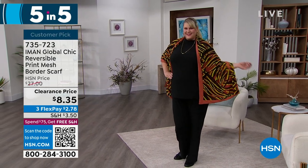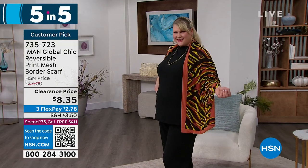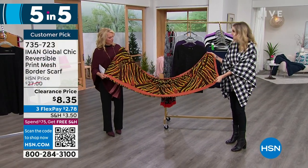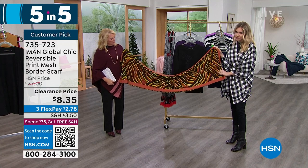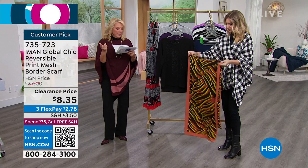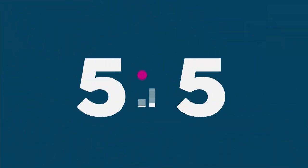Next is the mesh scarf — another customer pick. It's the copper design, was $27, now $8.35 with three flex pays of $2.78. It's double-sided: solid on one side, beautiful animal print on the other — signature Iman. Great length so you can double it up, wrap it around your neck, or wear it as a shawl or pashmina look. Perfect for adding a little color and print. Rhodie in Illinois says: 'I like how it drapes over my shoulders, and sometimes I wrap it over my coat — a good investment.'